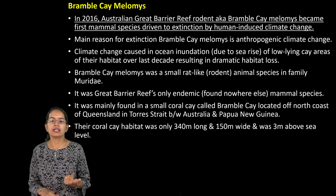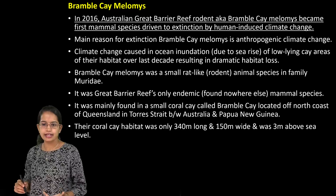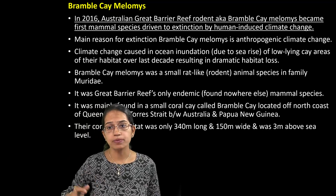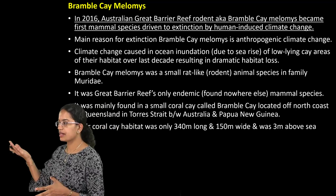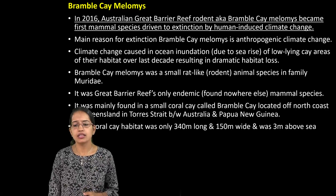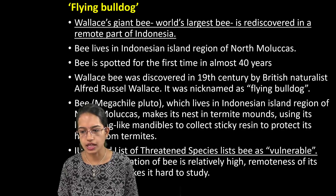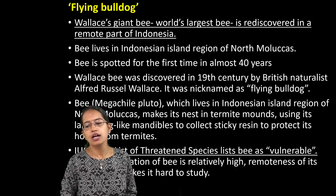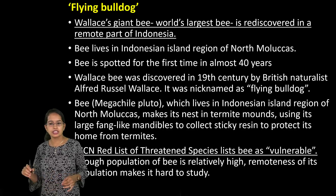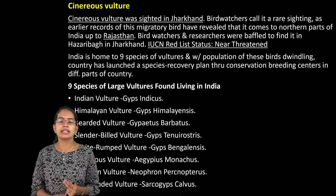The Bramble Cay Melomys is a mammal seen in the Great Barrier Reef. It's important because it's a species considered on the verge of extinction due to anthropogenic climate change, and rising sea levels have been affecting the Bramble Cay — it's a small rodent endemic to the Great Barrier Reef areas. The Flying Bulldog, also known as Wallace's Giant Bee, is considered the world's largest bee and has been rediscovered in parts of Indonesia. It is listed as Vulnerable in IUCN classification and mainly lives in the Indonesian islands of North Maluku, where termite molds serve as nesting areas.